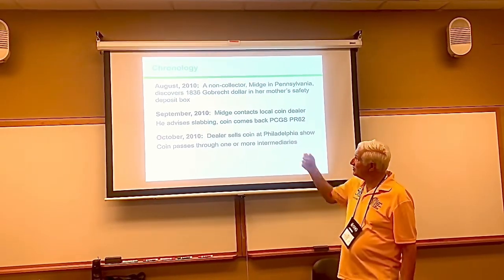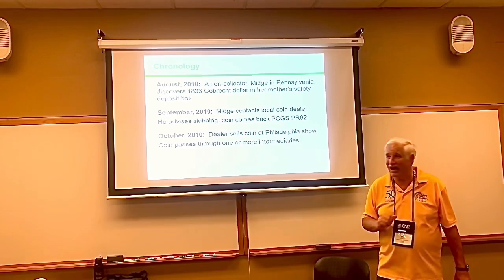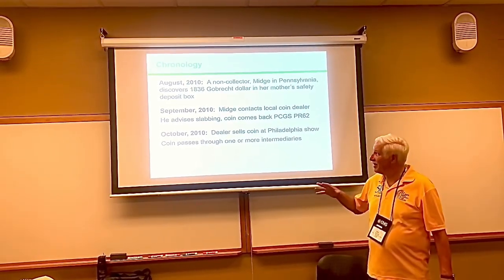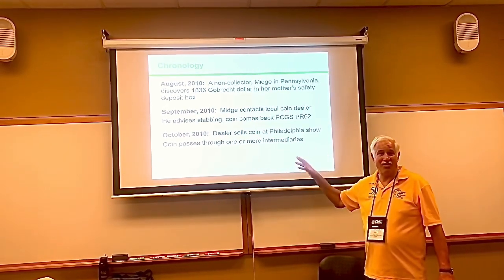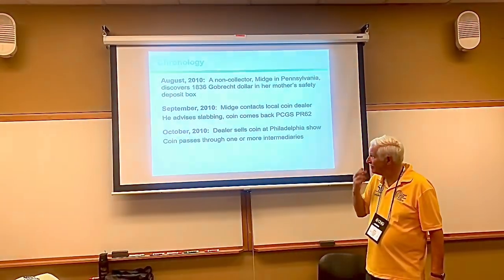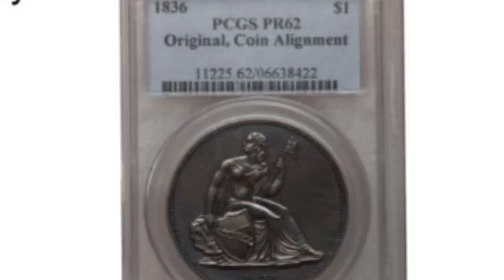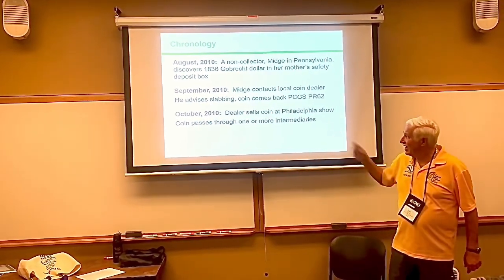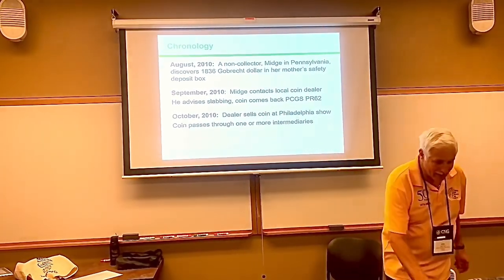She didn't know what this was. She went to a local coin dealer, a very reputable guy, who said this is very valuable. You should have it certified and slabbed to protect it and keep it safe. It came back proof 62. She said sell the coin, and he sold it — it went through multiple dealers.